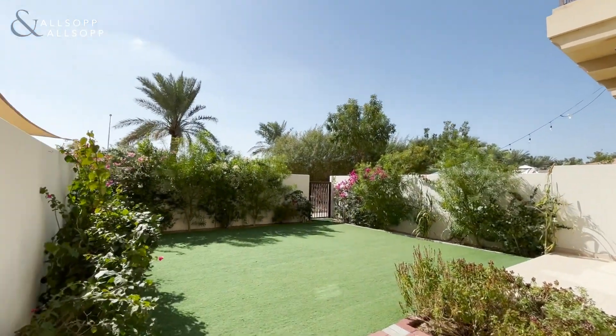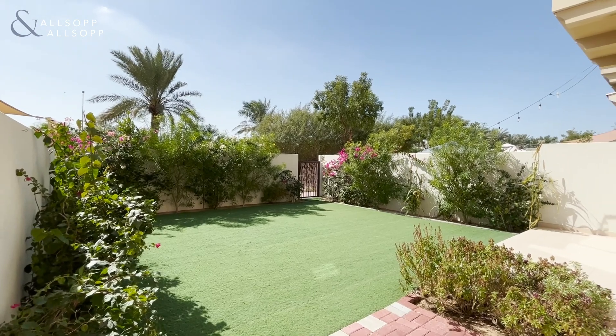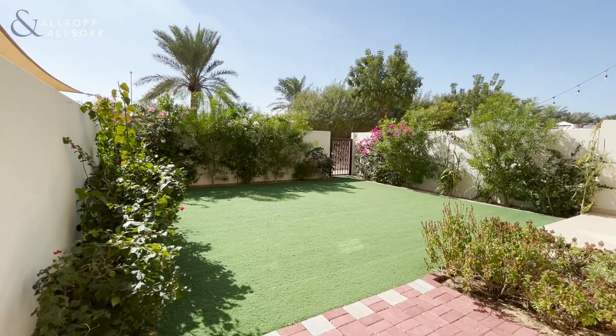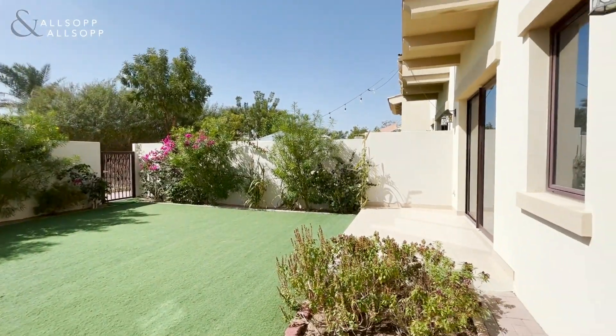Just a good size garden, single row property, very close to the pool and park as well. The garden is turfed as you can see and well maintained, and the property is available for rent.